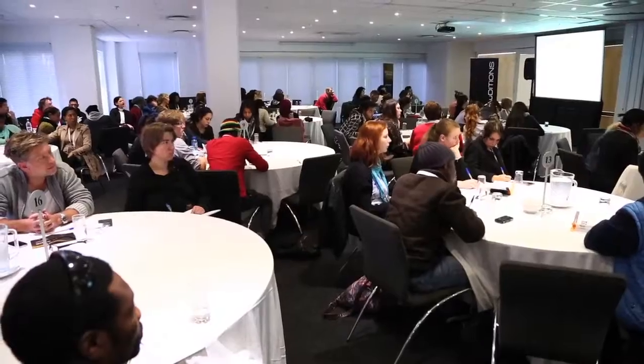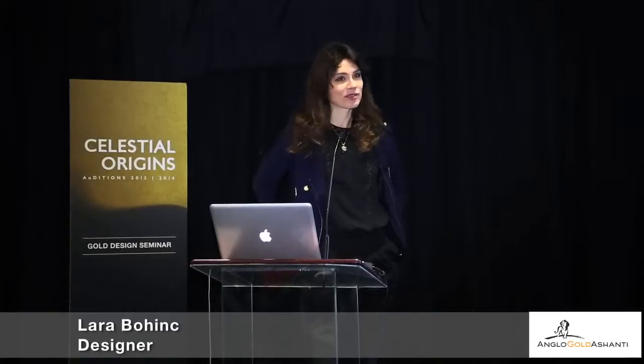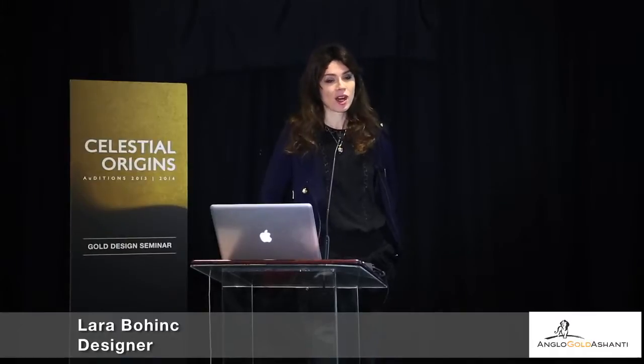I will talk about the development of signature style. I come from Slovenia where I studied industrial design, and then I came to London to do an MA in jewellery and metal work.